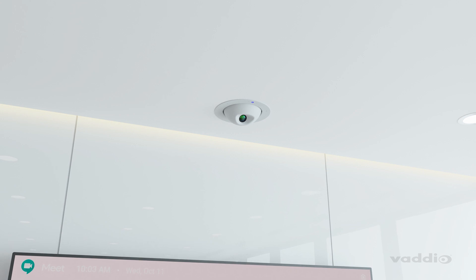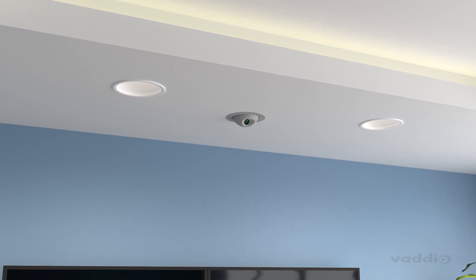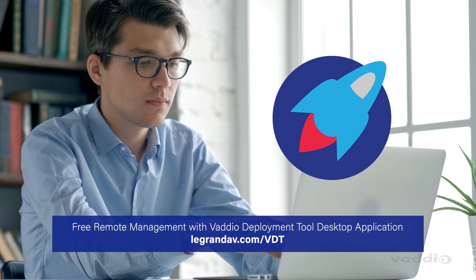The recessed design securely stores the PTZ camera when not in use, perfect for mixed-use spaces or cleaning without damaging fragile camera components. The RoboFlip features Vaudeo's high standards for performance and network manageability.